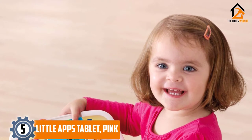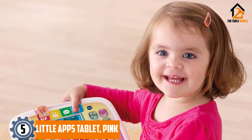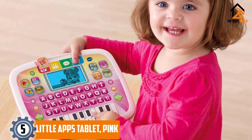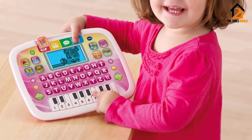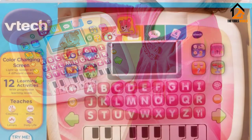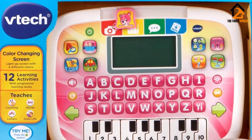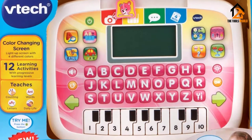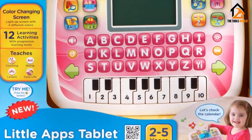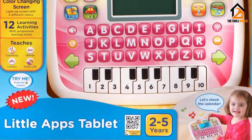Starting at number 5, we have the Little Apps Tablet in Pink. Pink is a color that most young girls love, especially the little ones. The VTech is among the top laptops for kids with a stylish finish for added appeal. Not only that, but it also blends well with other accessories in the room such as a school bag, books, and much more. This machine comes with a color-changing screen for added user appeal.